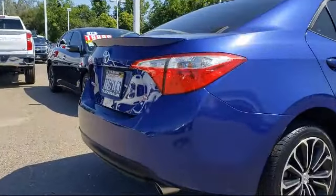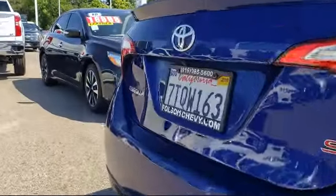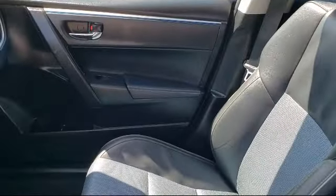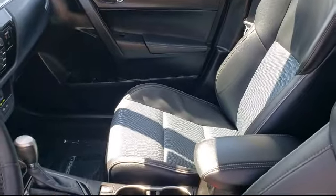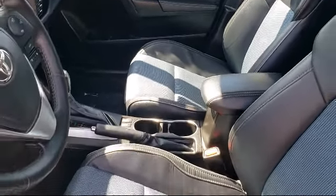For nearly 20 years, folks from all over California have depended on Folsom Chevy, and it's easy to understand why. First, they find the best pre-owned vehicles, and then they have each checked bumper-to-bumper by their factory-trained service department master mechanics.